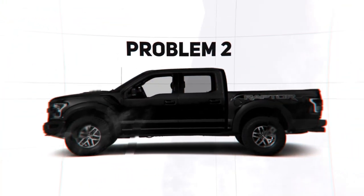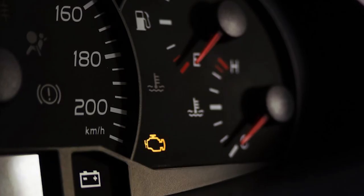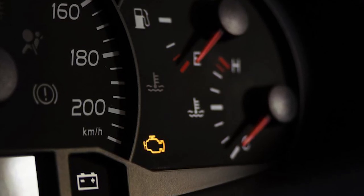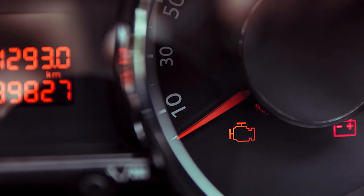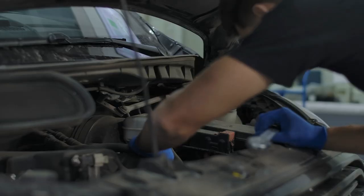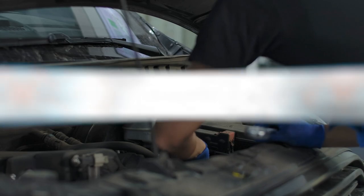Additionally, driving without a catalytic converter can trigger the check engine light to turn on. This is because your car's onboard computer system is designed to monitor the catalytic converter's performance. If it detects that the catalytic converter is missing or not functioning correctly, it will turn on the check engine light to warn you of the problem. With this error, it will be more difficult to detect actual problems when they arise, unless you can get the light to turn off.